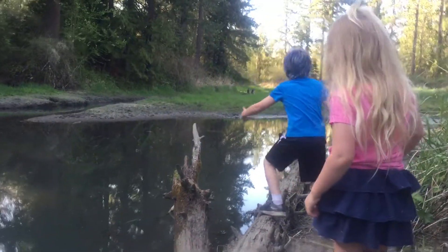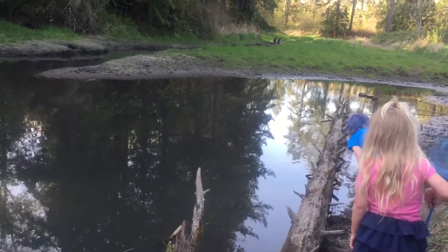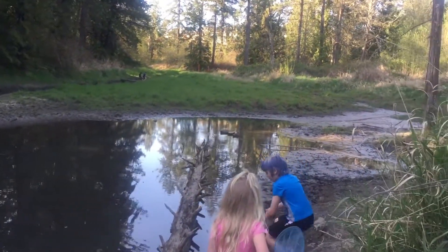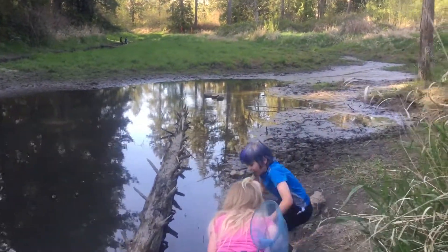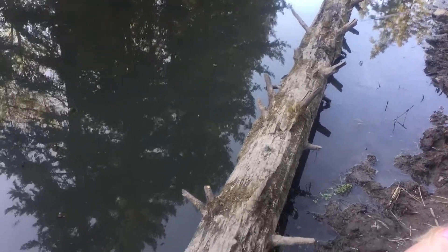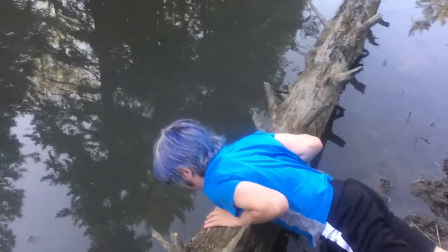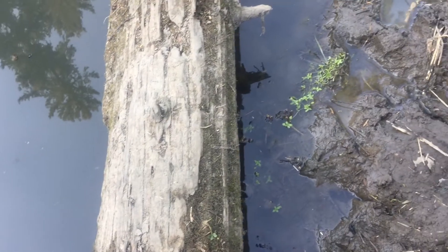They all hide underneath the log. Mostly I catch them because I look underneath the log and they have no idea I'm coming. There's like one, two, three — there's four. And if you look over here, they're all going to be swimming up right there. You probably can't see them — the water's kind of dirty but they're all kind of swimming out.